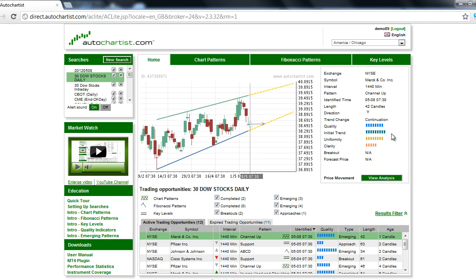The 8-bar uniformity rating indicates the presence of equidistant tops and bottoms — you can see that the swings are fairly equidistant. Finally, the 5-bar clarity rating indicates an average amount of market noise; there are some gaps in here that give it an average rating.